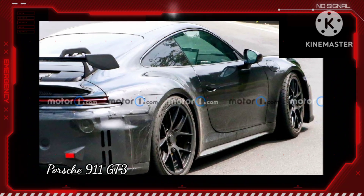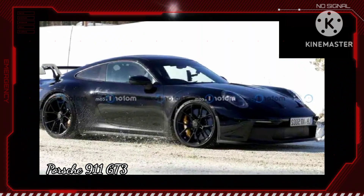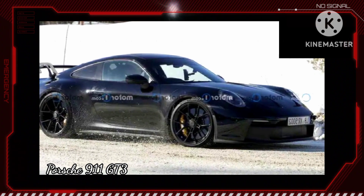In addition to this version, an updated GT3 Touring is coming too. Like the current one, it lacks the tall wing for a less track-focused appearance.